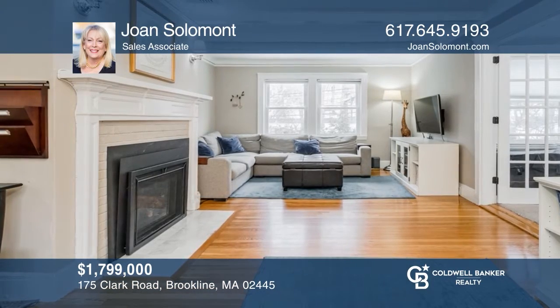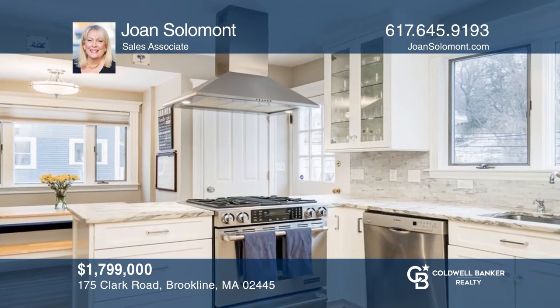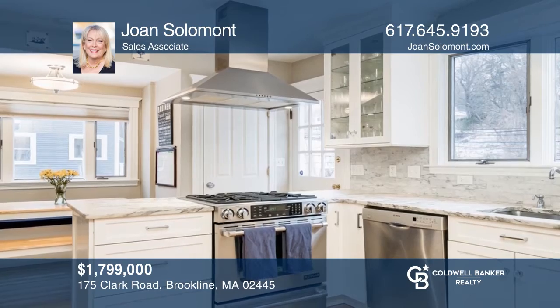This lovely four-bedroom, three and one half bath home is complete with a fireplace living room, fenced-in yard and more. Come see it today with Joan Salomont.